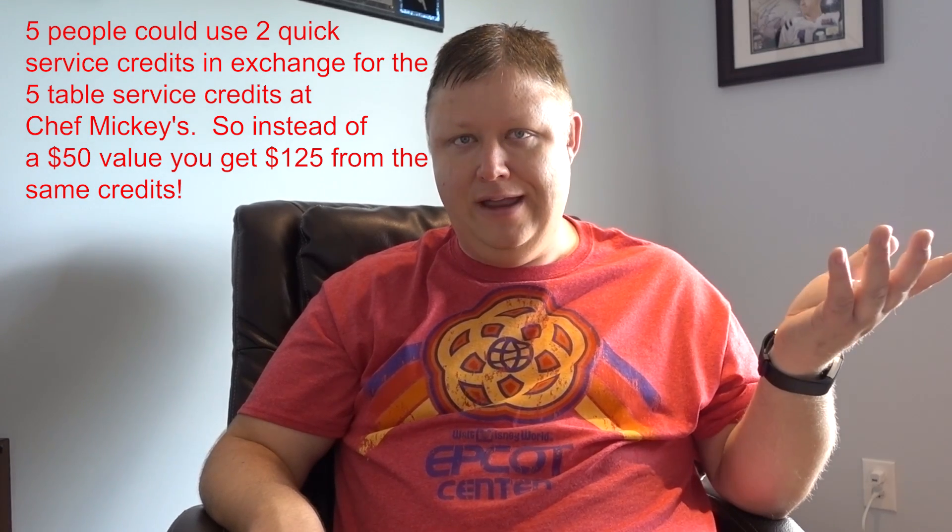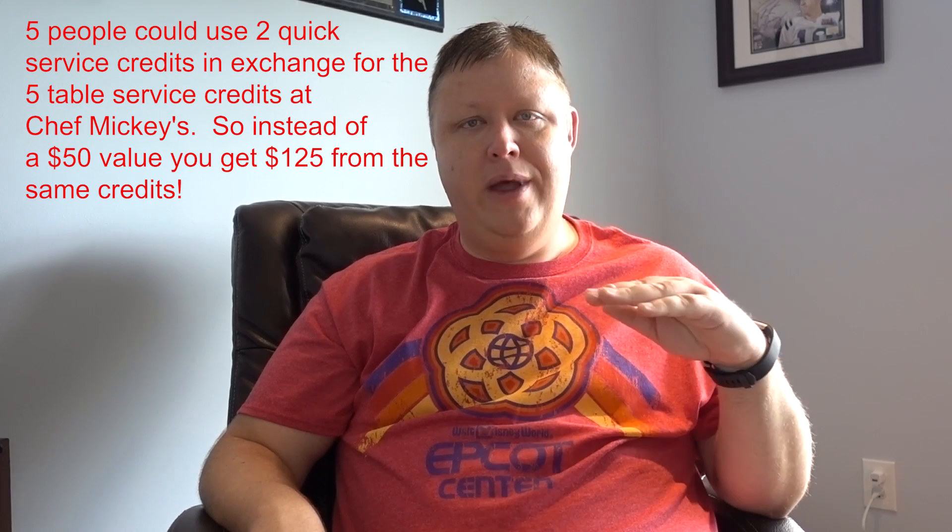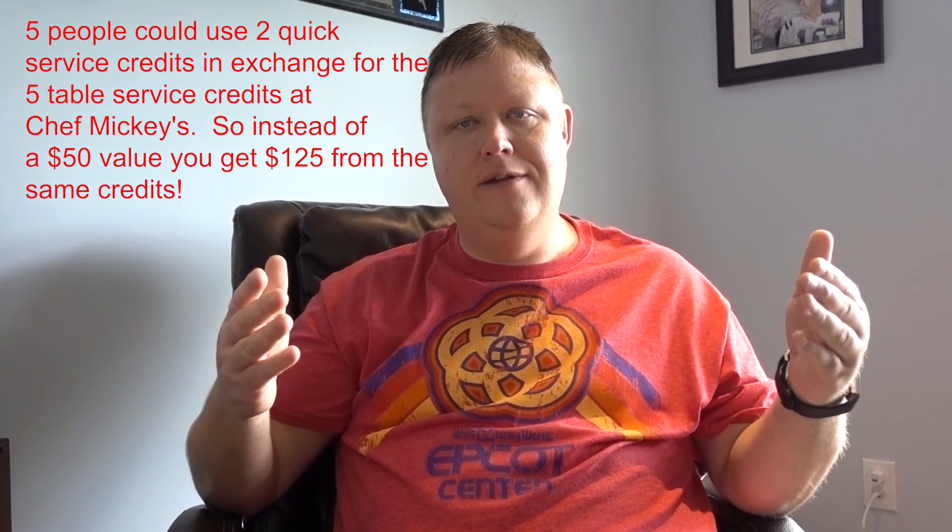Here's a quick trick you can use to bank a quick service credit per meal: have your kids order the adult size of the chicken tenders or shrimp platter and split it. You'll have to buy one of them a drink, but you'll save one quick service credit per meal. If you're on the quick service plan, that's two meals per day that you saved — you just saved 10 credits. Remember when I said two quick service equals one table service? That would more than pay for your entire party to go to Chef Mickey's at the end of your vacation. You can always bank these things — you don't have to use them every day. And along the same lines, two snack credits equals one quick service, so if you don't want to use snack credits on snacks, you can use those two snack credits per day for an additional quick service meal.